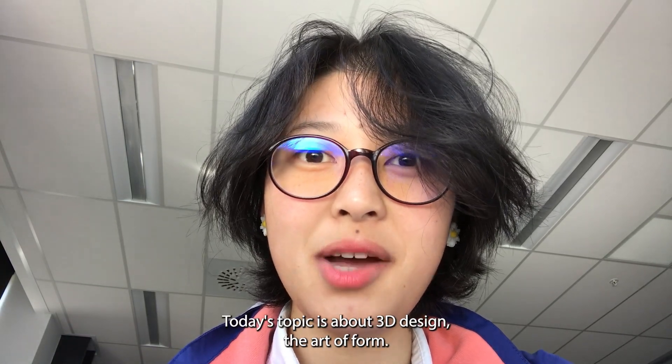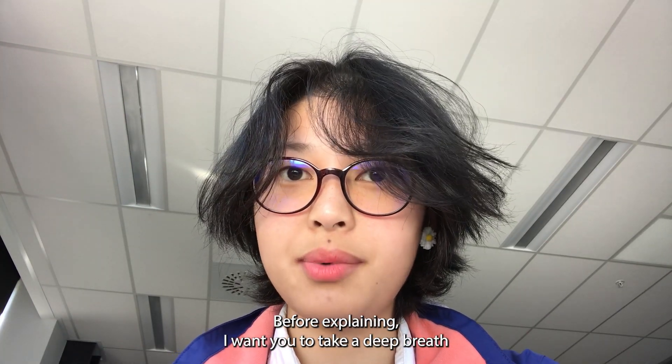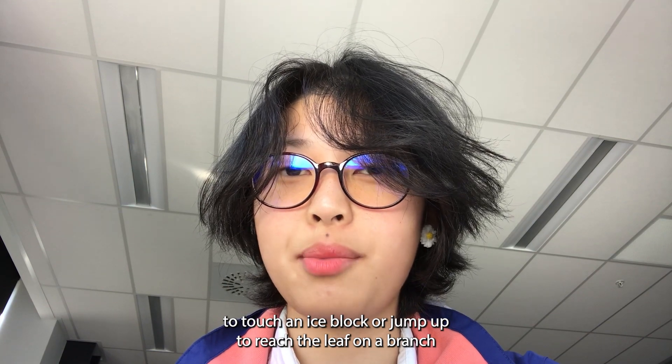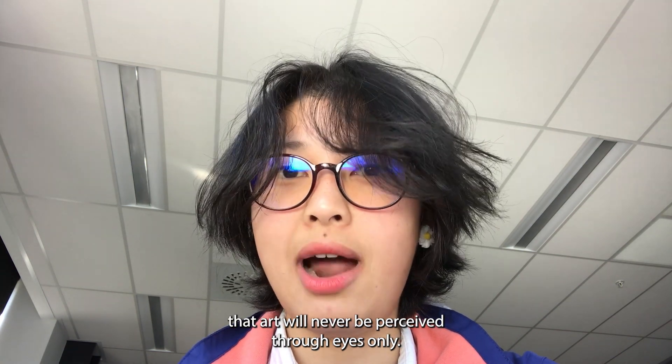Good to see you again. Today's topic is about 3D design — the art of form. Before explaining, I want you to take a deep breath, to touch a nice block, or jump up to reach the leaf on a branch, just to get your senses awake and to remind you that art will never be perceived through eyes only.